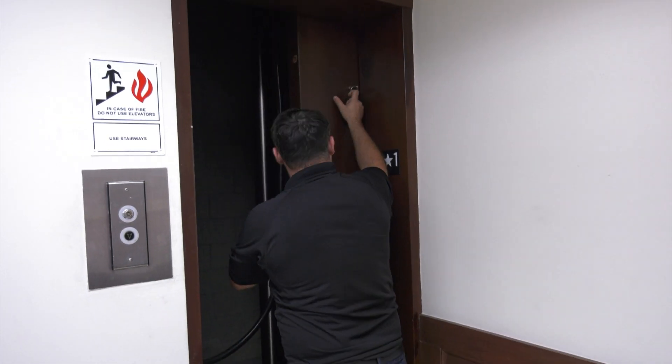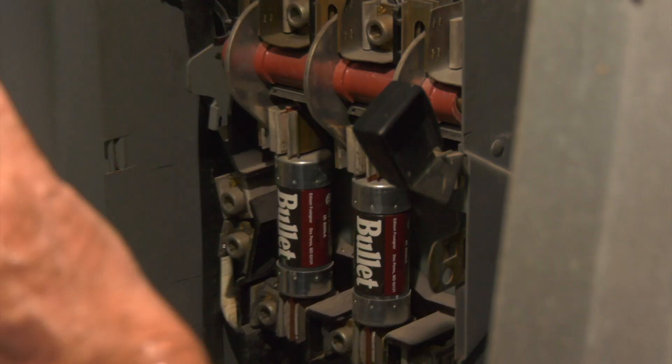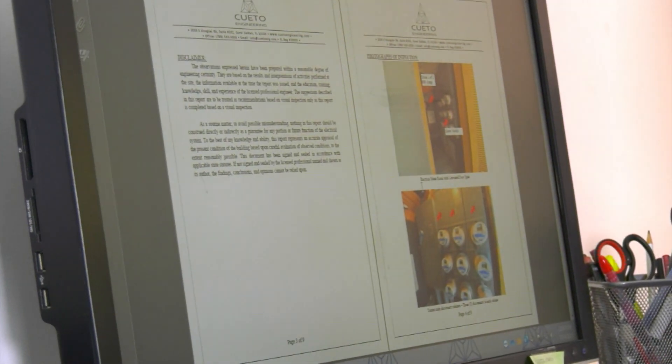After all the permits have been taken out and the repairs are completed, we'll have a subsequent inspection to verify that any of the deficiencies that were originally noted during the recertification inspections are completed, and a letter will be provided to the building officials saying that the repairs are done and the building is safe for continued occupancy.